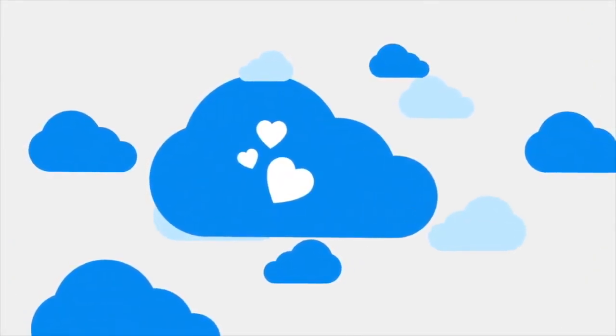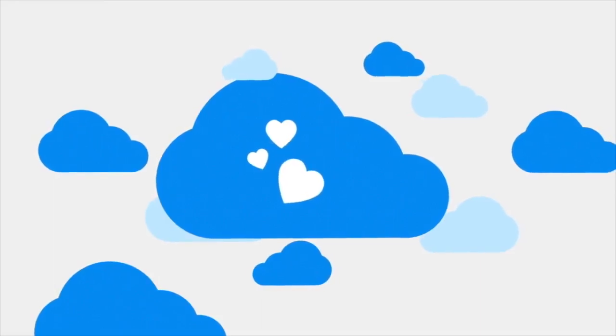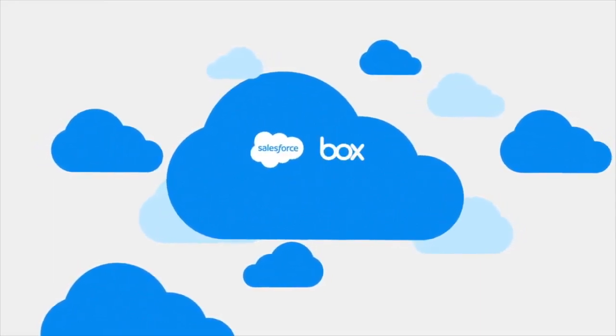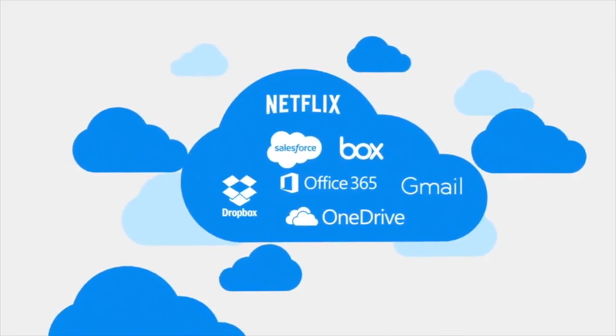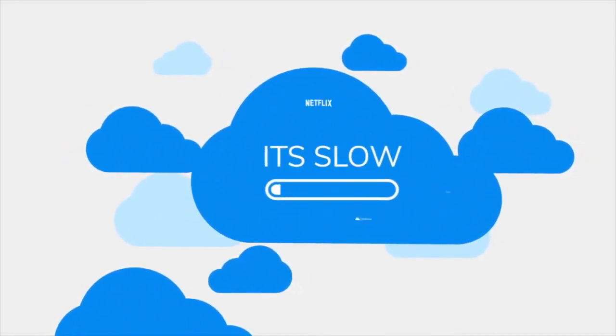We love the cloud. We use the cloud each and every day for things like Salesforce, Box.net, Office 365, and the list goes on. Except there's just one big problem with the cloud. It's slow.